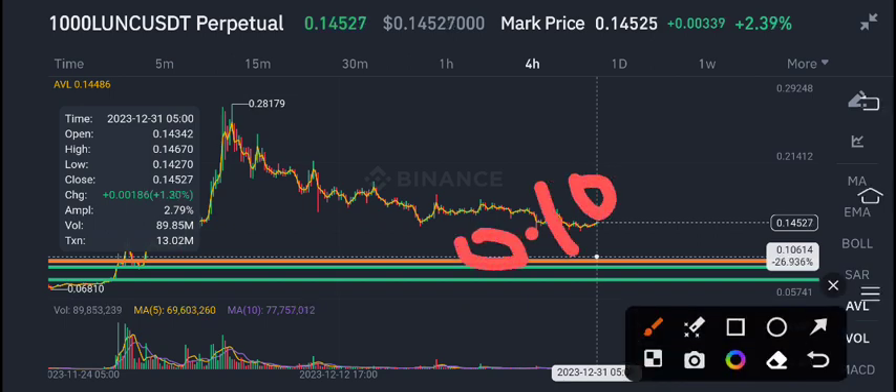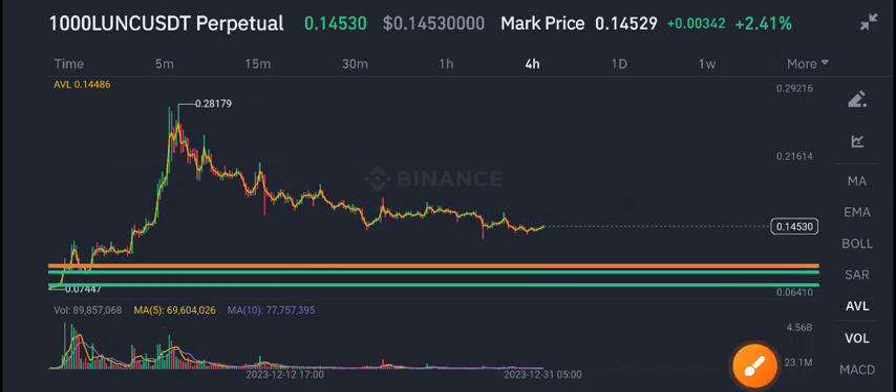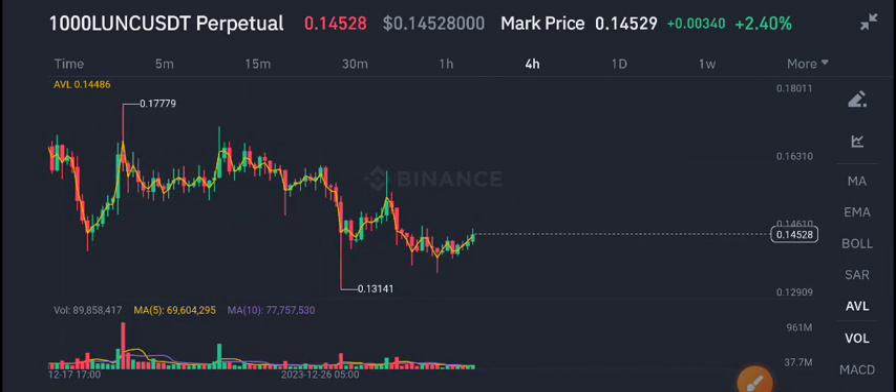I recommend buying Loanik coin at 0.10 cent. Currently I'm also bearish on Loanik coin because there is no volume. Obviously, if there is no volume, the price will dump. So I'm bearish on Loanik coin.